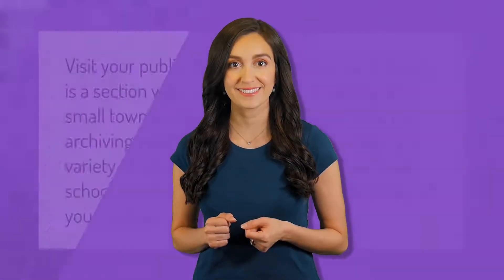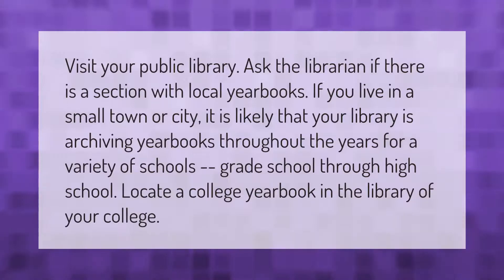Visit your public library and ask the librarian if there is a section with local yearbooks. If you live in a small town or city, it is likely that your library is archiving yearbooks throughout the years for a variety of schools, from grade school through high school.